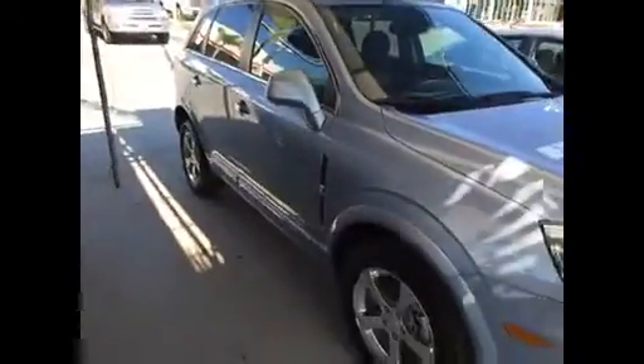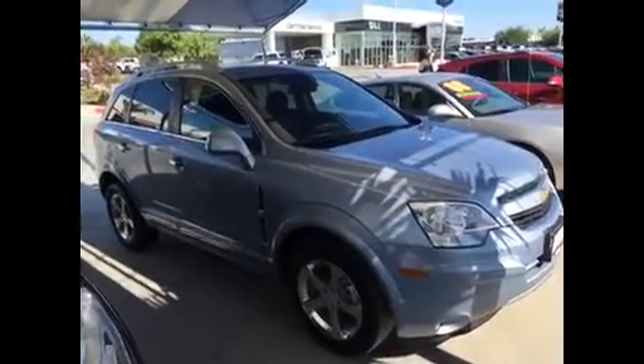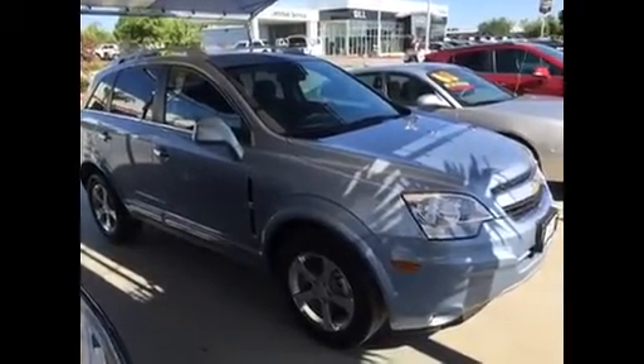As you can see, there's no scratches, dings, or dents on this one. It is like a brand new one. I can't wait to visit, take you on a test drive, and see what you think. I guarantee we're going to make a deal.